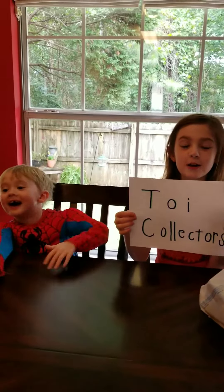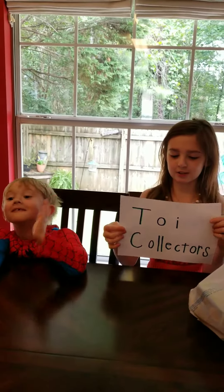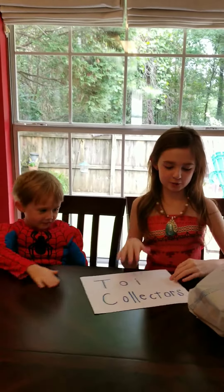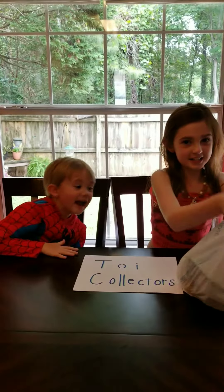Hi Toy Collectors! We are the Toy Collector Channel on YouTube with an eye! So today we have a bunch of cool blind bags and surprises.